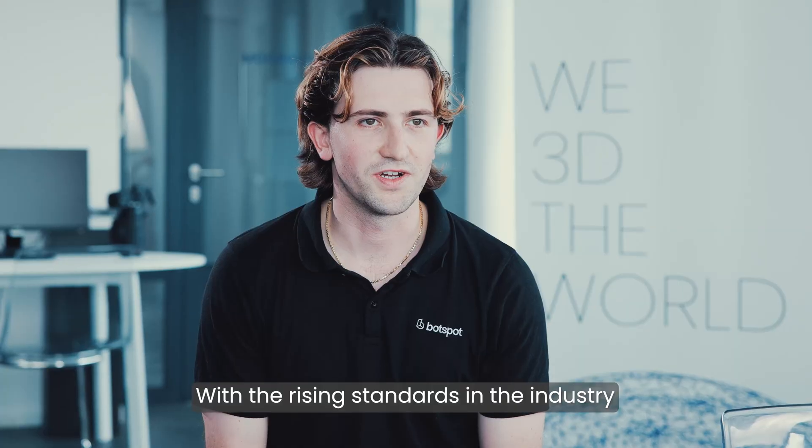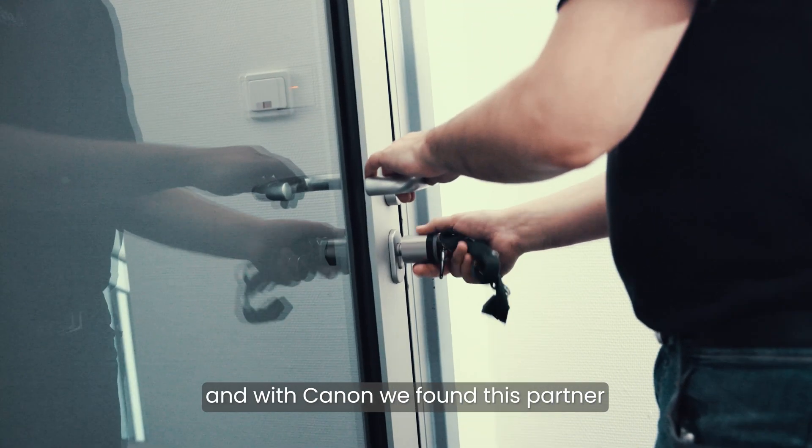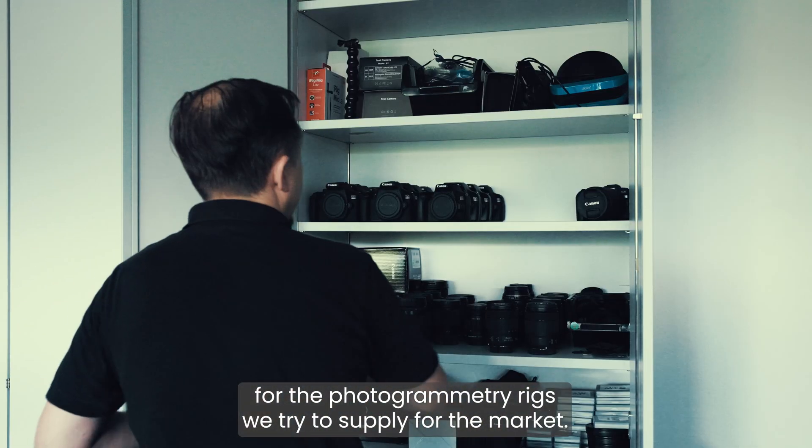With the rising standards in the industry and also for photogrammetry systems, we need a reliable partner. With Canon we found this partner, since we've worked with them for ages and they always provide the best camera systems at the photogrammetry rates we try to supply for the market.